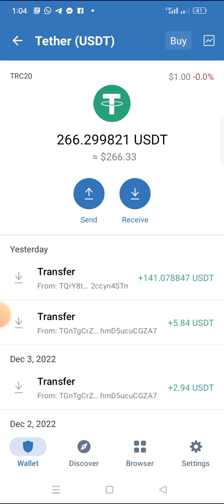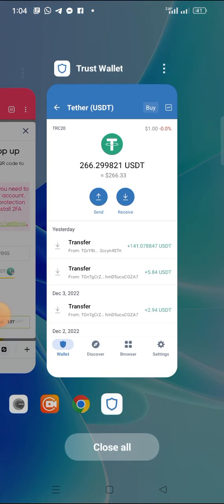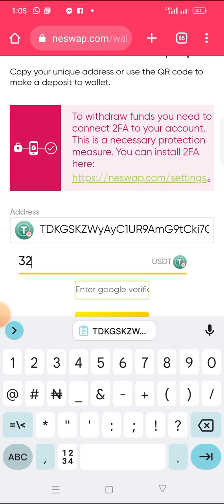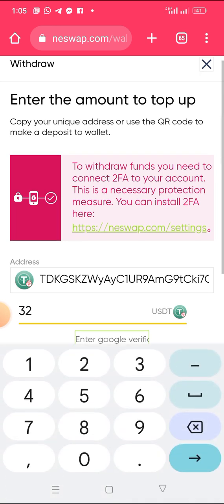You can see my Trust Wallet balance — 2626 — and the last deposit I made into this platform was yesterday, 141 dollars. Now I will paste my wallet address into the site. I want to withdraw 32 dollars, so I input that amount. The amount I will receive is 31.52 USDT. I have Google Authenticator bound to this platform for security, so I will input the code and click Withdraw.